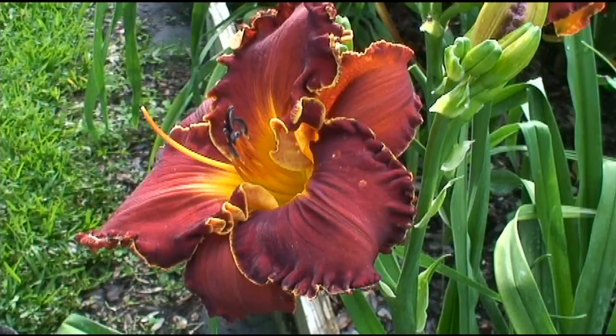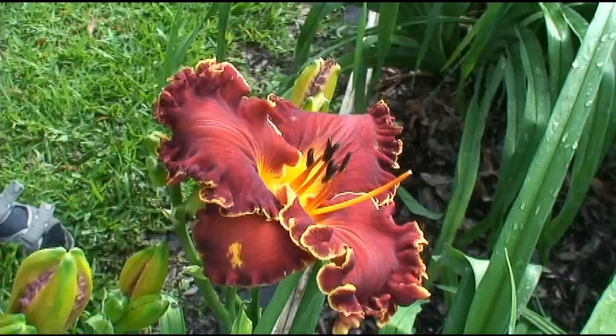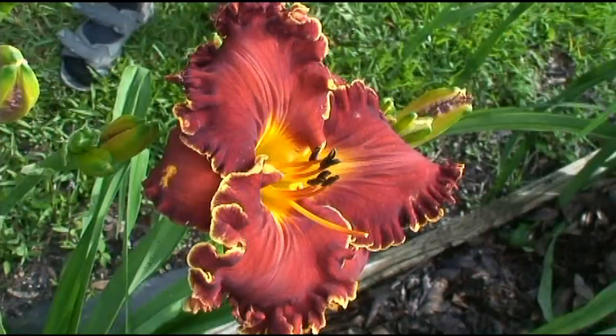We're now looking at Space Coast Gwen Denny. This was also a last year's introduction. It's a big flower — kind of a copper red with a ruffled gold edge. Space Coast Gwen Denny shows a little bit of sculpting if you look closely.